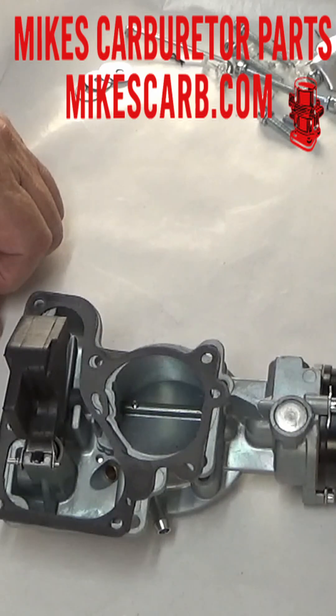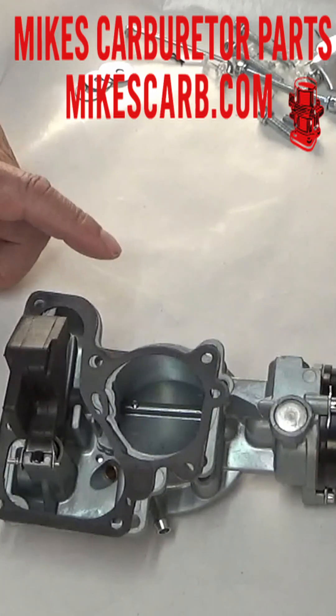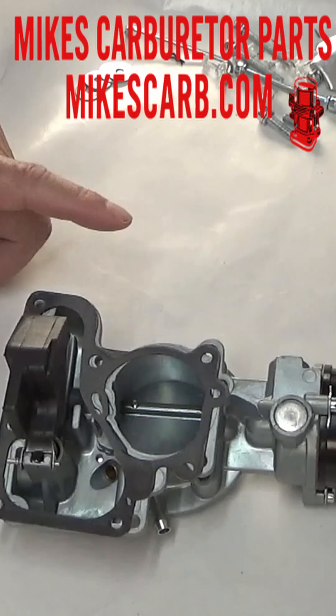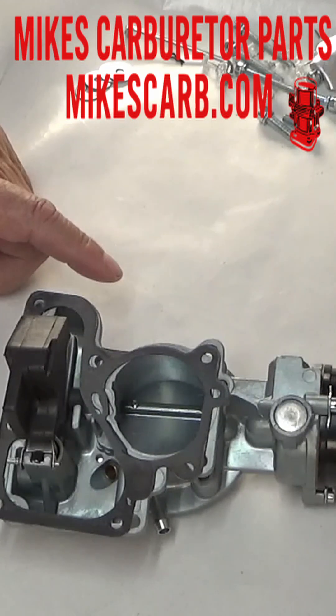Bottom line: a misadjusted or failing float can mimic all kinds of carb problems, but it's usually a simple fix. Check your float height, inspect the needle and seat, and if the float looks suspicious, don't be afraid to replace it. A well-adjusted float can keep your engine happy and save you time, gas, and a whole lot of frustration.